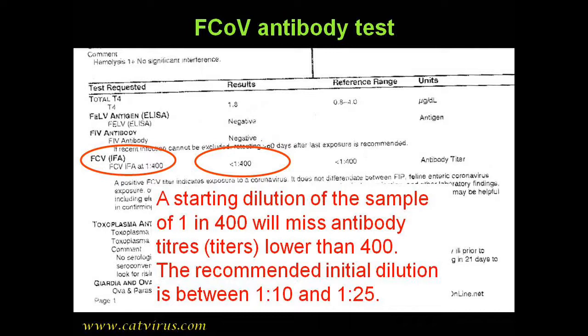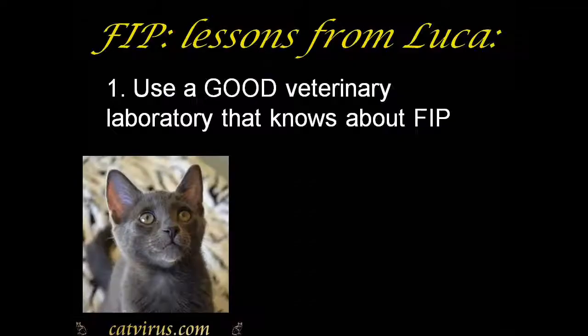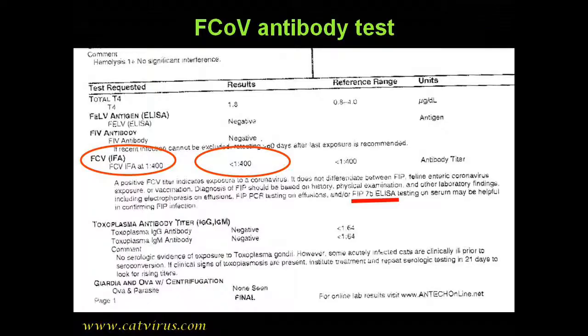Luca had histopathologically confirmed non-effusive FIP, and it is close to inconceivable that he would have been feline coronavirus antibody negative. While I cannot say with certainty that this result was a false negative, I strongly suspect that it was. The consequence was that Luca's veterinarians hunted for a diagnosis other than FIP, thinking they had ruled it out — wasting valuable treatment time, putting him through unnecessary tests, and costing his guardian a fortune.